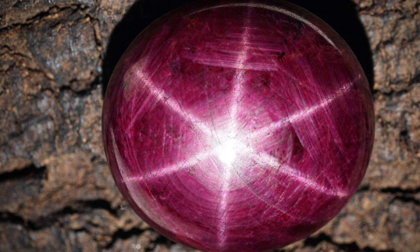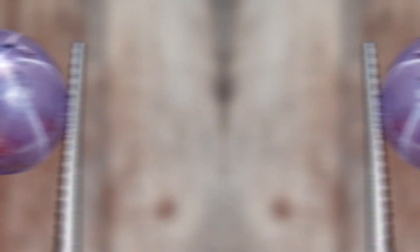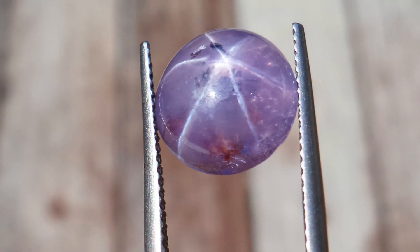It's faked using a process called diffusion treatment. In this process, a substance such as titanium or chromium is diffused into the crystal through a heat treatment. Microscopic needle-like inclusions that are oriented in a specific direction are induced with this treatment. These inclusions can then reflect light in a way that creates an asterism effect within that crystal.